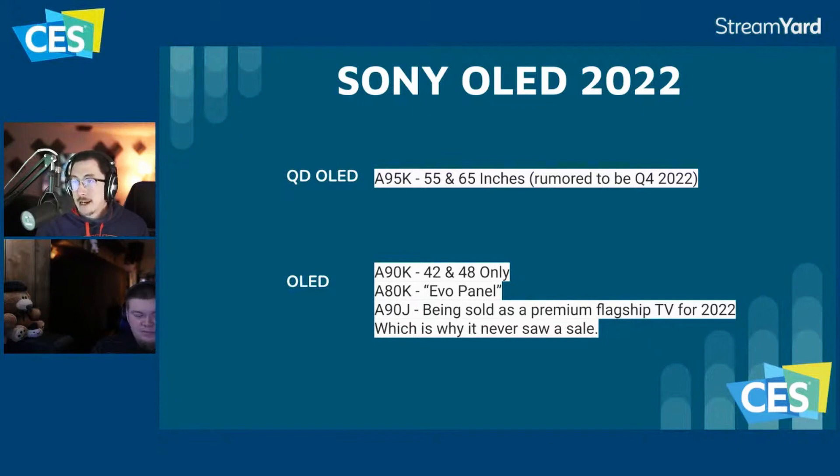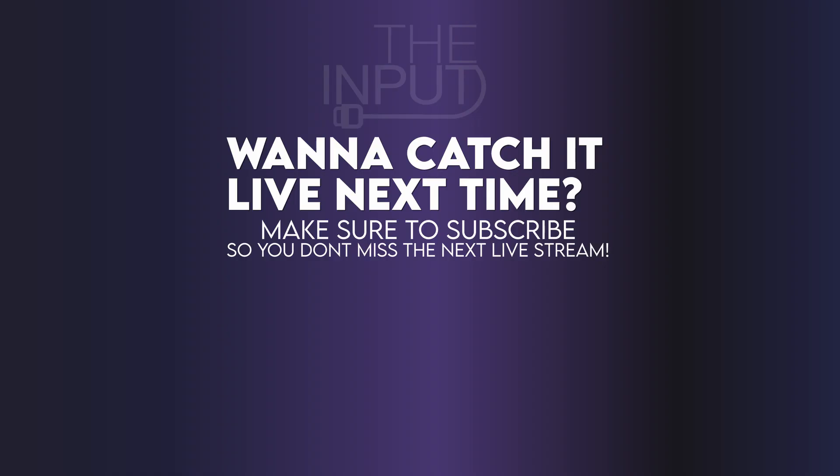On the A90K — there was mixed information about whether it has a heat sink, but it's only 42 and 48 inch and it does not have a heat sink. People also thought the A90K replaced the A90J, but it doesn't. The A90J is actually being sold as a premium flagship TV for 2022, which is why you never saw it go on sale on Black Friday. It all makes sense now — that's why they didn't drop the A90J.